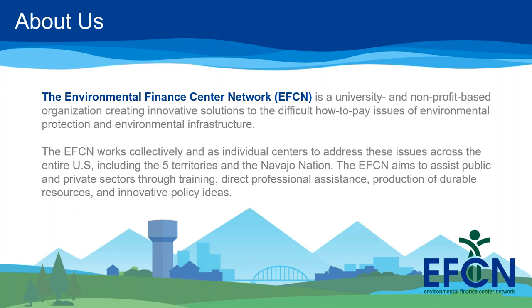The Environmental Finance Center Network provides training and technical assistance to small public water and wastewater systems in all U.S. states and territories. If your community or utility needs assistance, please contact us through our request form. Our presenter today is James Markham, a research engineer from the Southwest Environmental Finance Center, and joining us for the Q&A will be AJ Barney, a research scientist also at the Southwest EFC.